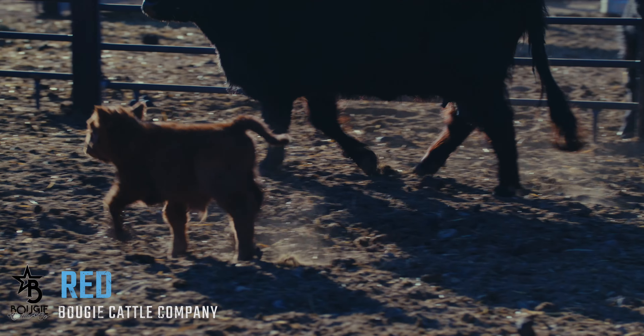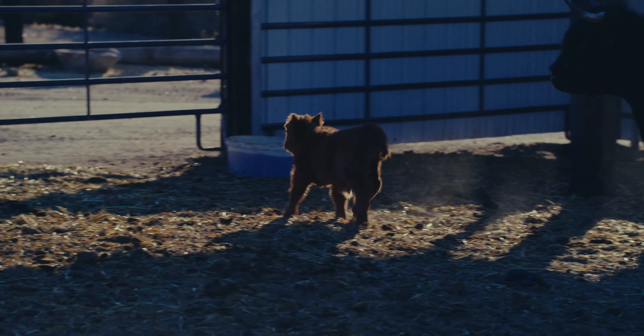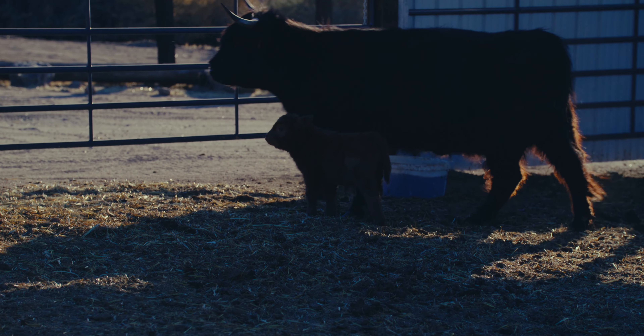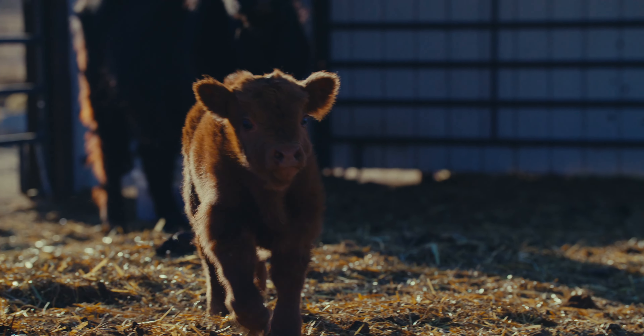This is Bitsy. She is one of my favorite Highland cows. She has only had micro mini calves. She's a big thick bodied, 100% Highland cow.